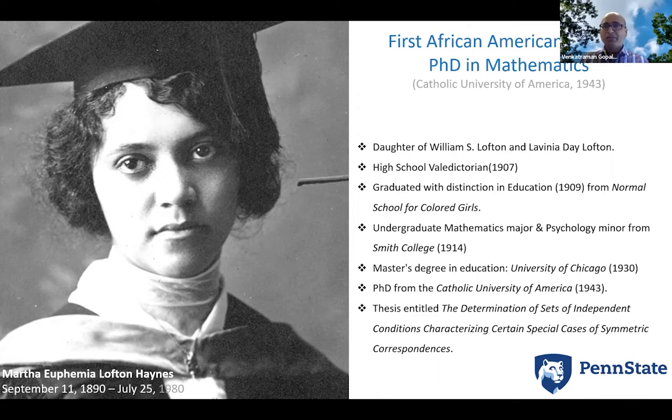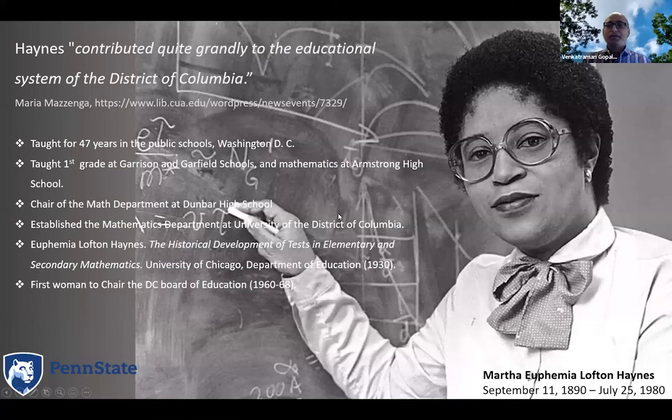Her thesis was on 'the determination of a set of independent conditions characterizing certain special cases of symmetric correspondences.' Her biographer Maria Mazena says Haynes contributed quite grandly to the education system of the District of Columbia. She taught for 47 years — from first grade all the way to high school — and was the chair of the math department. The Normal School for Colored Girls is now the University of the District of Columbia, and she established the math department there.